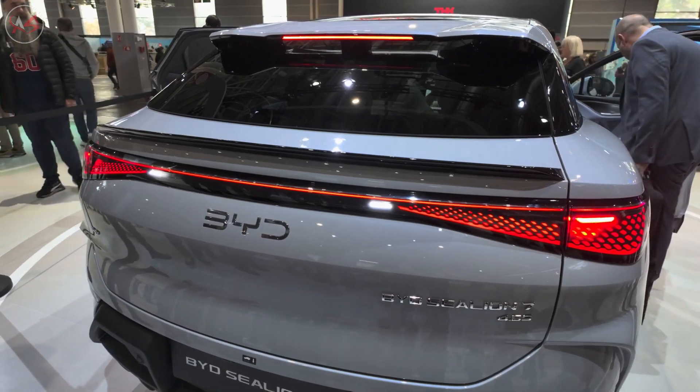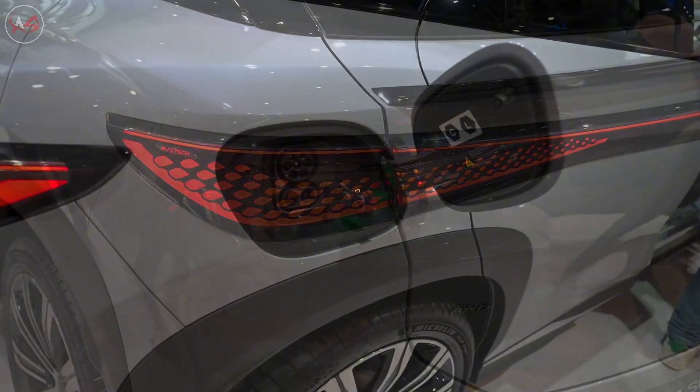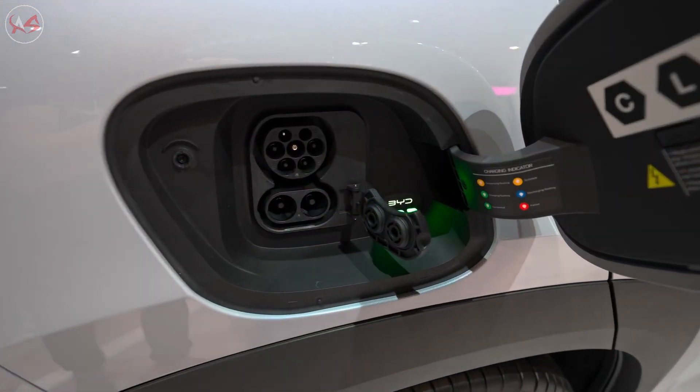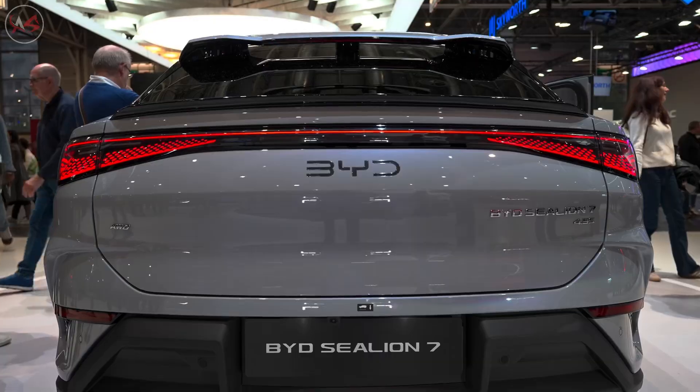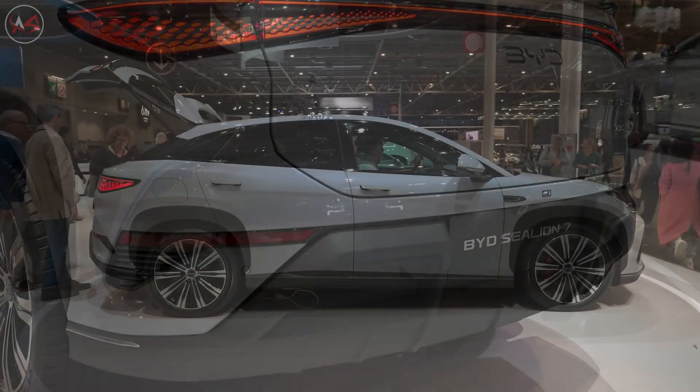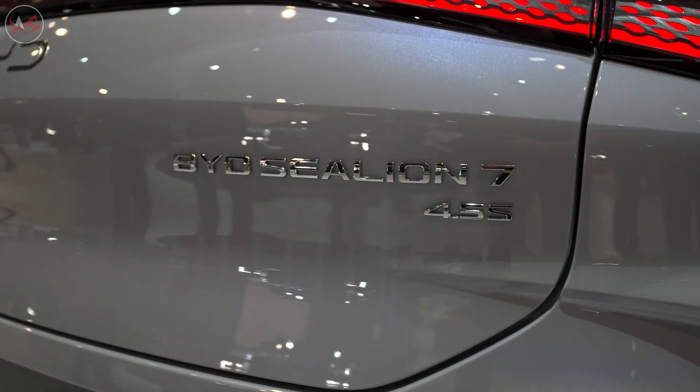This SUV, which will compete with giant rivals such as the Tesla Model Y, attracts attention not only with its design, but also with its groundbreaking technologies: fast charging, long range, environmentally friendly features, and more. Are you ready? Let's take a look at what the Sealion 7 has to offer and why it could be the electric SUV of the future.